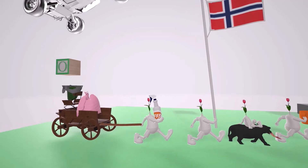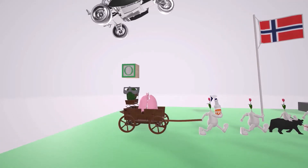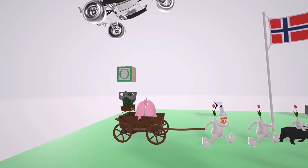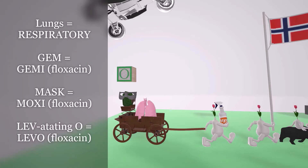Behind them is this wagon, because the family always tags along this wagon with them. Conveniently, there are these squishy lungs in it — maybe a family souvenir from some anatomy lab. The lungs help us remember that in this wagon are the respiratory fluoroquinolones — the newer fluoroquinolones which have been shown to be effective against hospital-acquired pneumonia, because of their effectiveness against Strep pneumoniae.